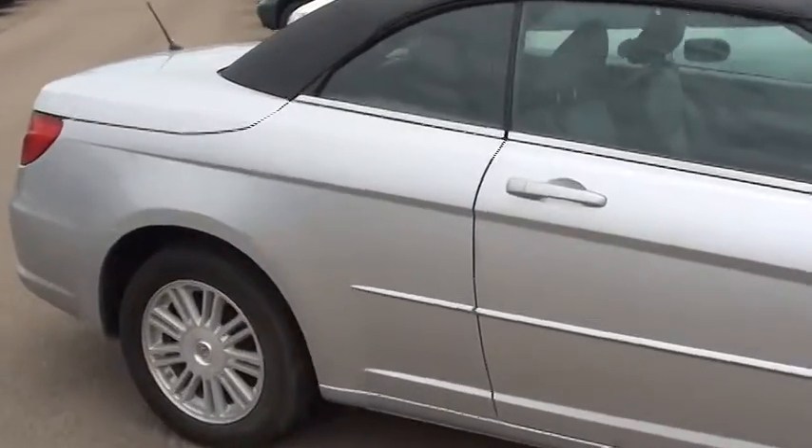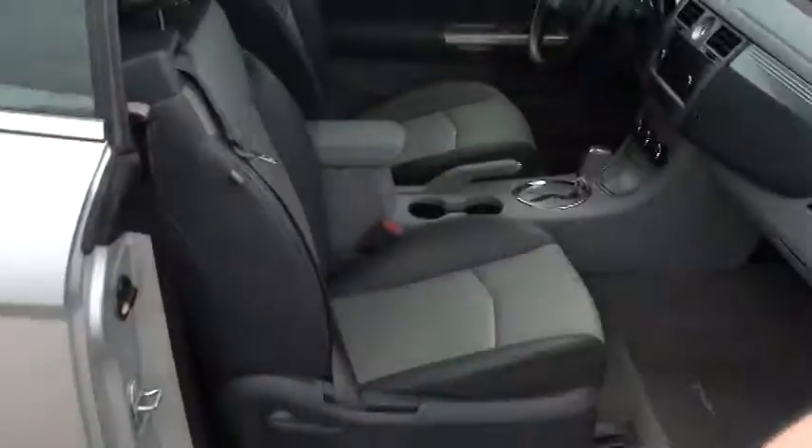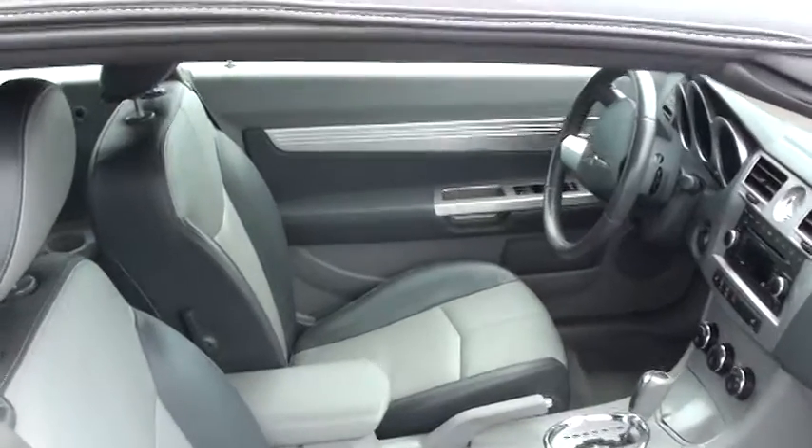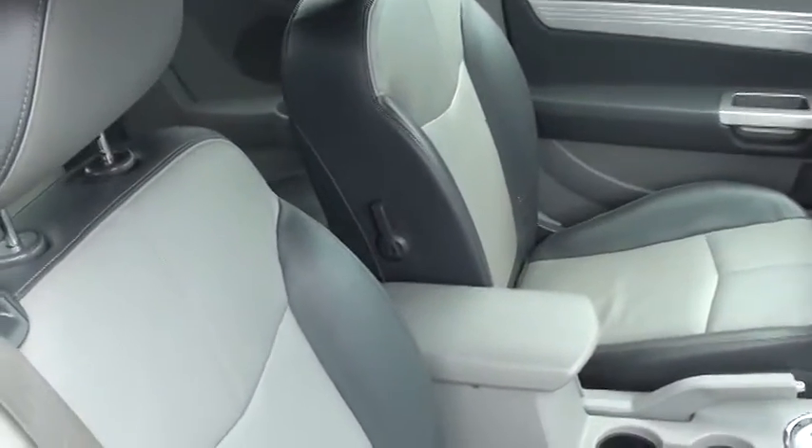The interior of this one is a bit darker — I'll just pop open the lock here and show you. So this is a two-tone gray on the interior: dark gray with a light gray insert, front and back.